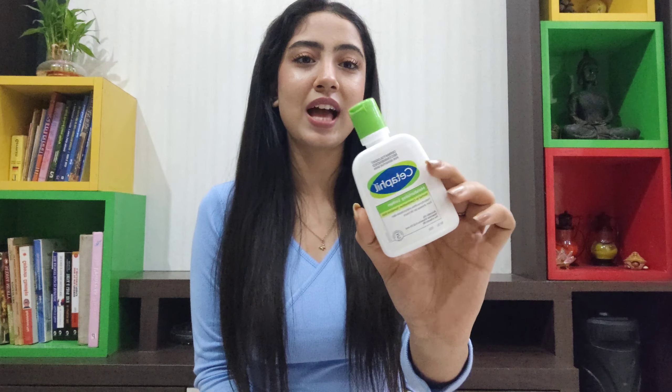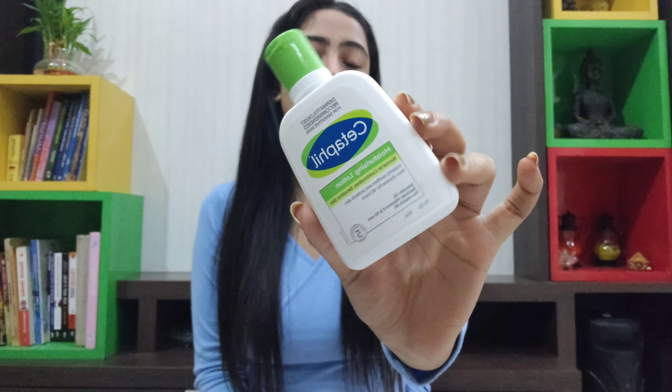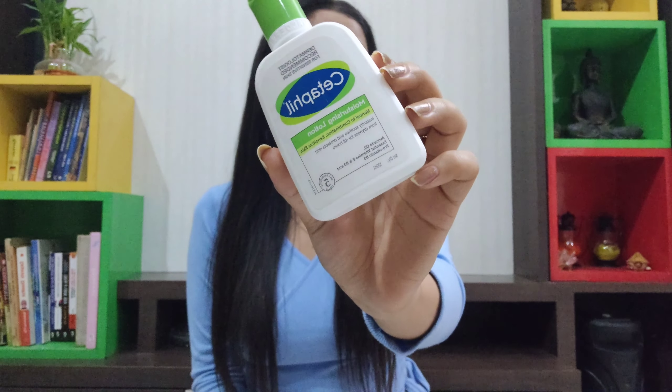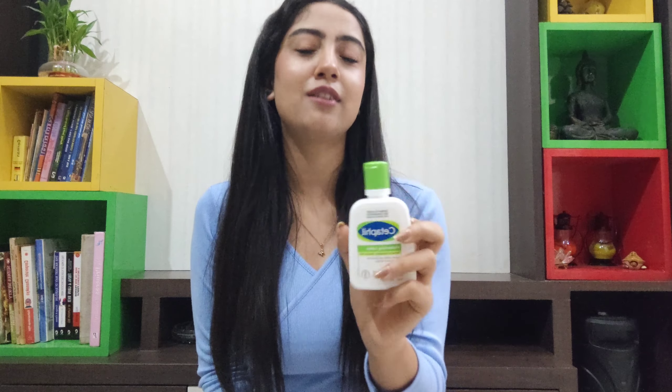I've also tried the L'Oreal Paris range specifically for chemically treated hair — I think it's called their Extensor Hair Care range — but that just did not work as well for me. The Matrix OptiCare products are my must-haves and I will be restocking them. They're almost empty now, and these products last a very long period of time — I bought them about six months ago and only now do I need to restock.